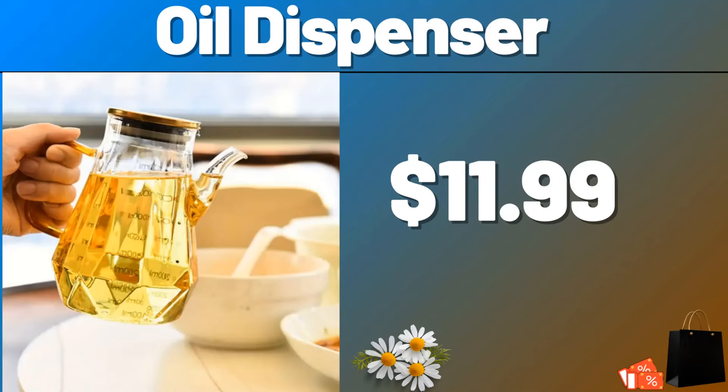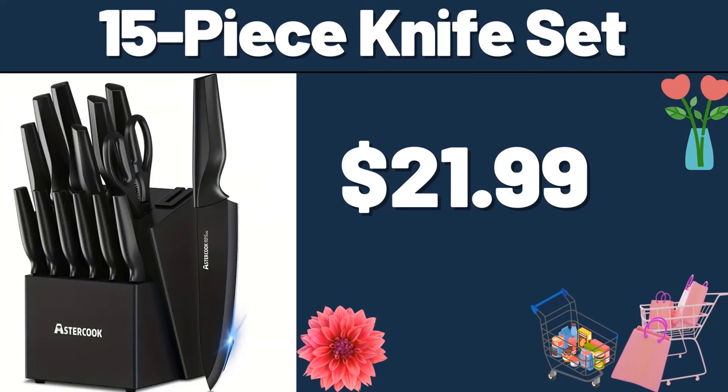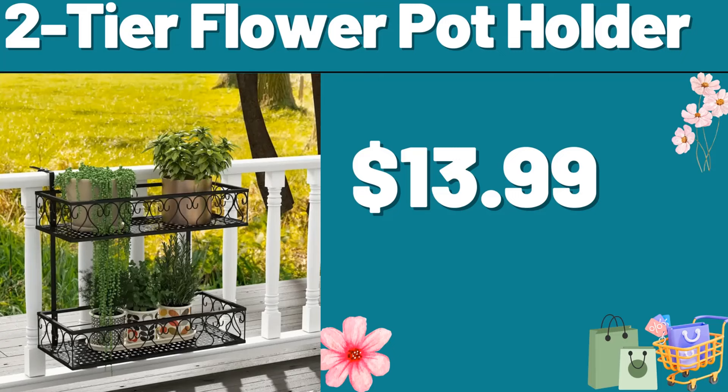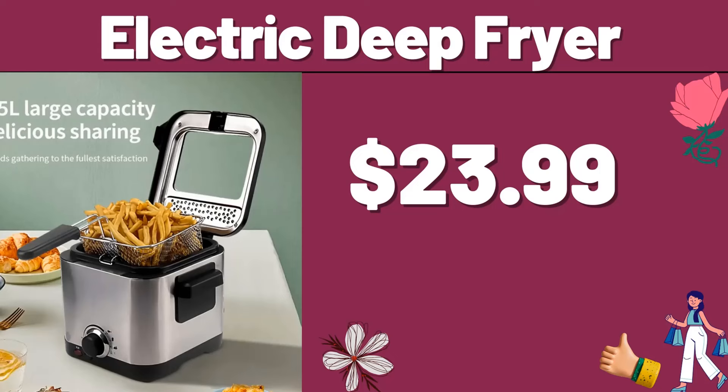Oil Dispenser, $11.99. Complete Bed Set, $21.99. 15 Piece Knife Set, $21.99. 2 Tier Flower Potholder, $13.99. Stainless Steel Steamer Set, $23.99. Electric Deep Fryer, $23.99.